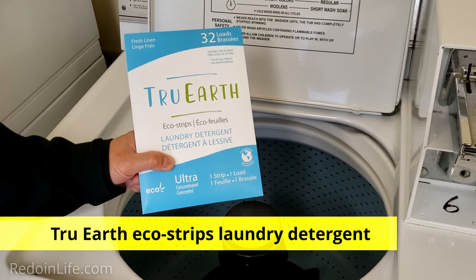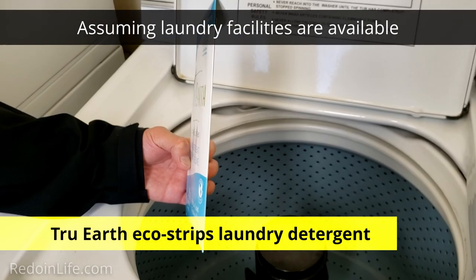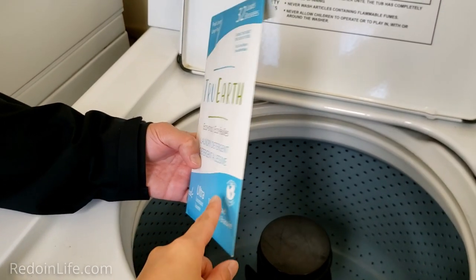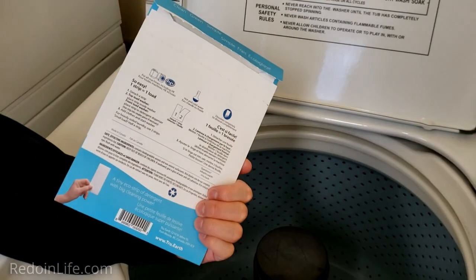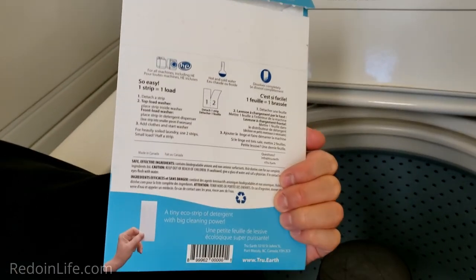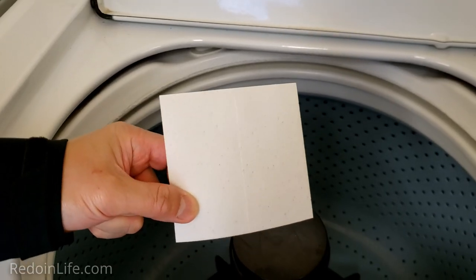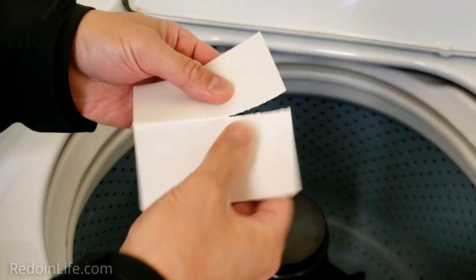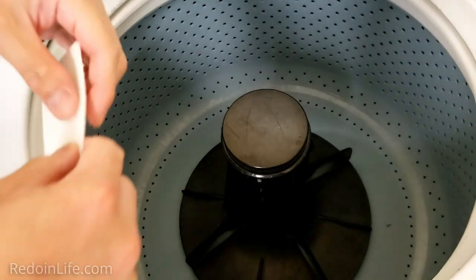We like bringing True Earth laundry strips with us when we travel. Look how thin the packaging is — it's in paper packaging as well, so it can easily fit in your travel bag and can be recycled later on. It comes as two strips together, so we're going to use only one and drop it right into the washer.